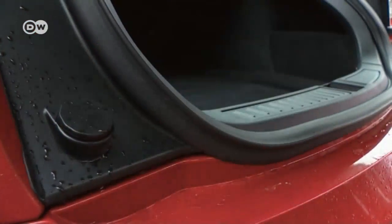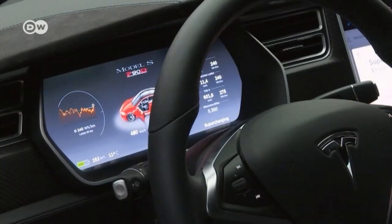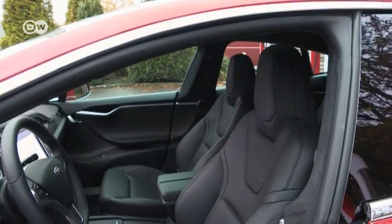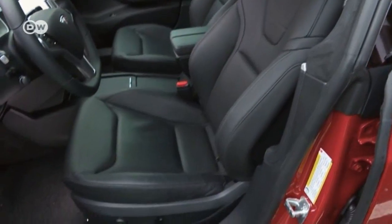In all, the Model S has nearly 900 liters of space for luggage and other cargo. The materials used in the interior are all high-end, and leather highlights make spending time in the car a luxurious experience.